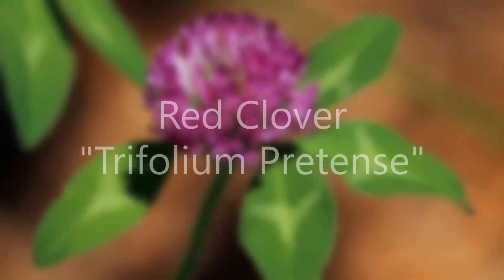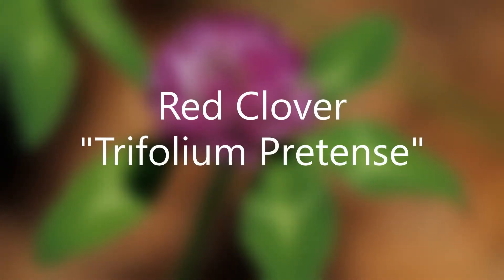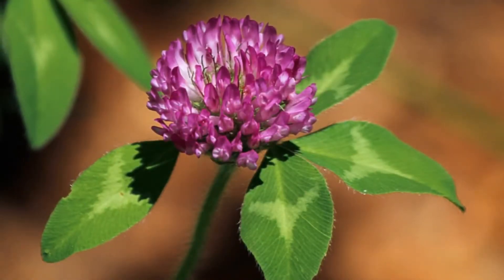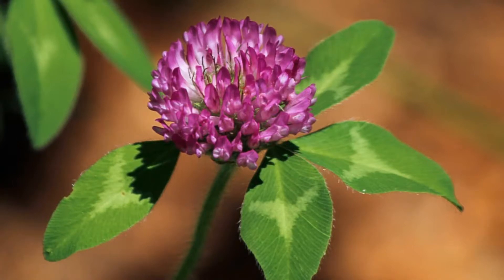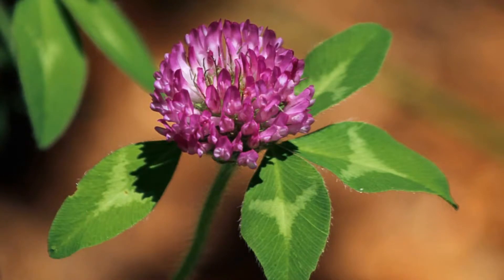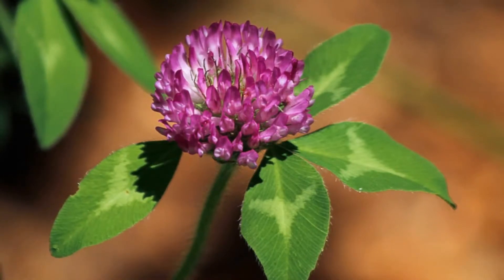Number three: red clover. Red clover is naturally anti-inflammatory and has astringent properties. It's skin conditioning and creates isoflavones, which are like hormones created by our bodies. This may help prevent premature aging of skin.